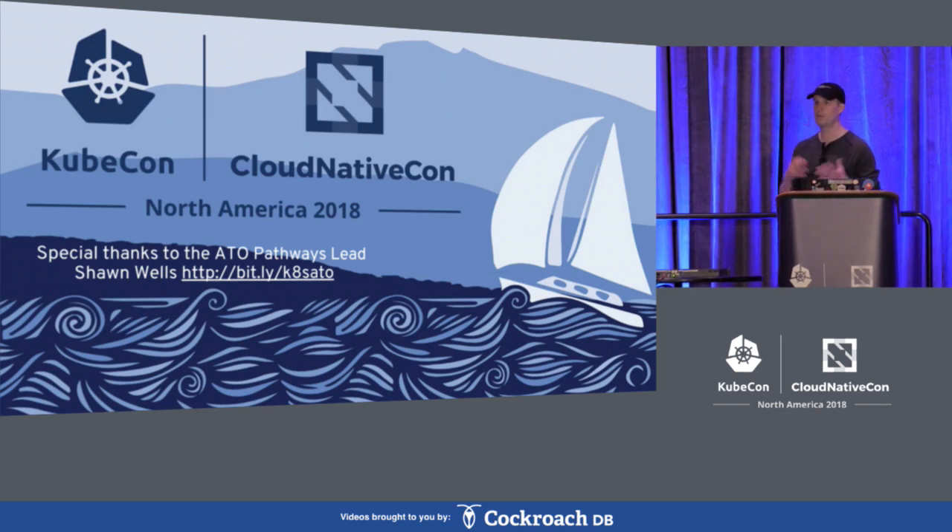Our goal is to make Kubernetes easy — not just the bits and bytes, but all the other pieces around it as well. Thank you very much for your time.